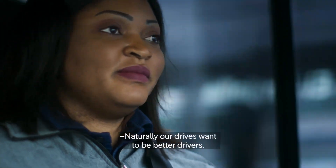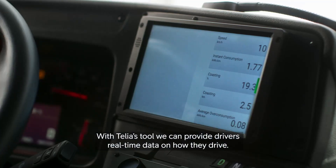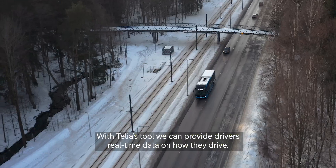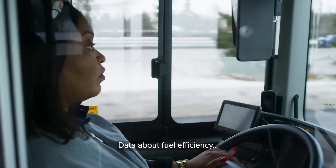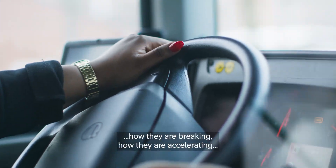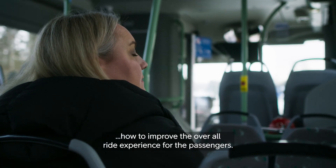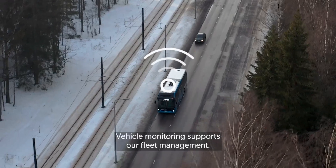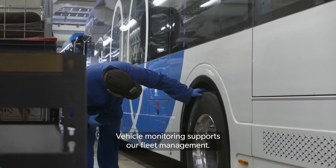Naturally, our drivers want to be better drivers. With Telia's tools, we can provide drivers real-time data on how they drive — data about fuel efficiency, energy efficiency, how they're braking, how they're accelerating, and how to improve the overall ride experience for the passengers.